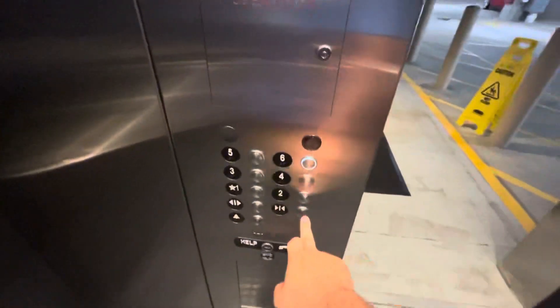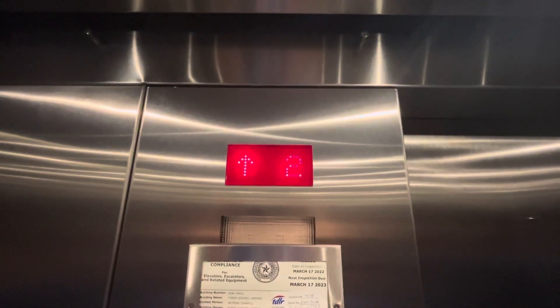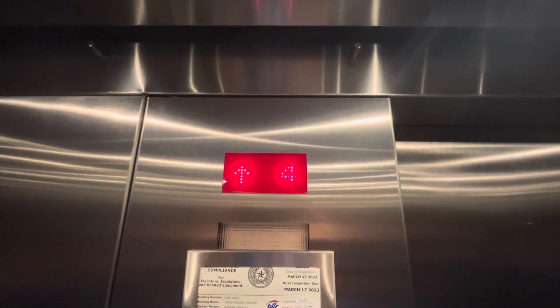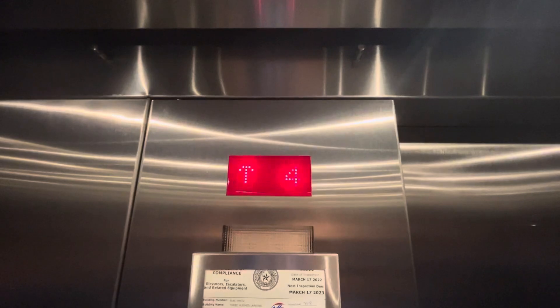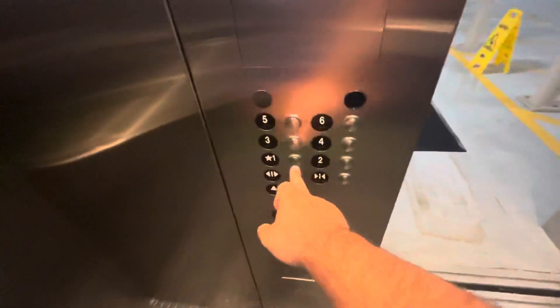Here we go. I think this is actually the one I got last time I was here as well — it's been so long. Going to 6. And yep, the arrow goes out on the floor ahead of time. You're at 6 and then the button went out. That's a nice sounding door operator. Back down to 1.